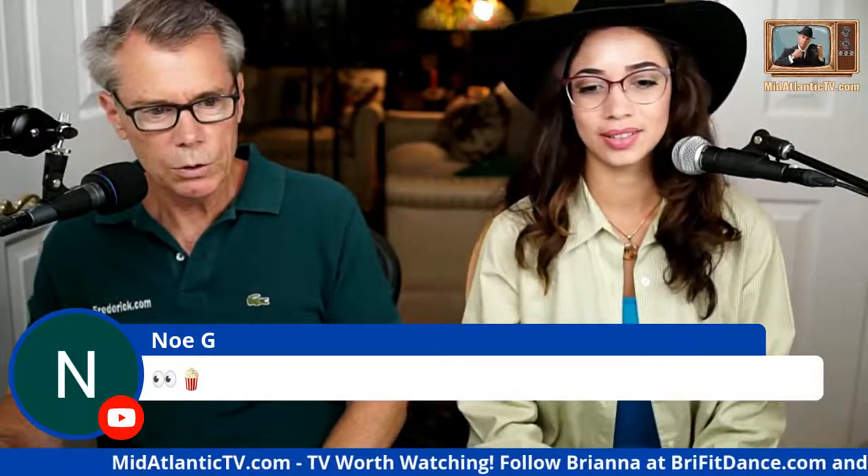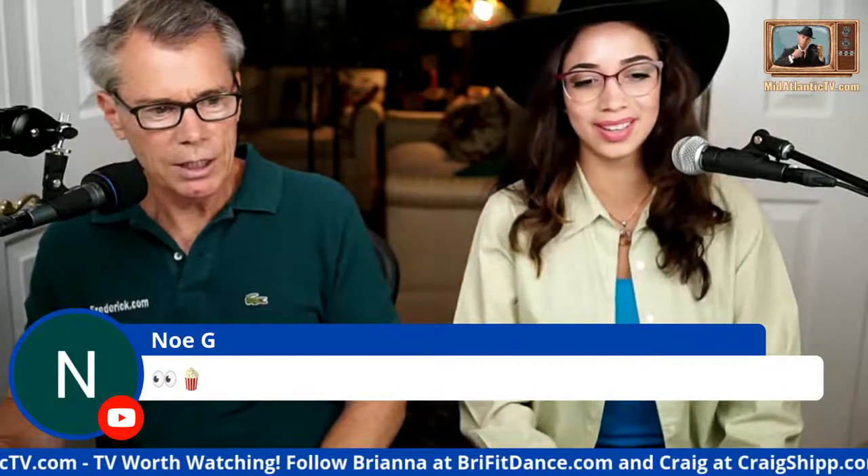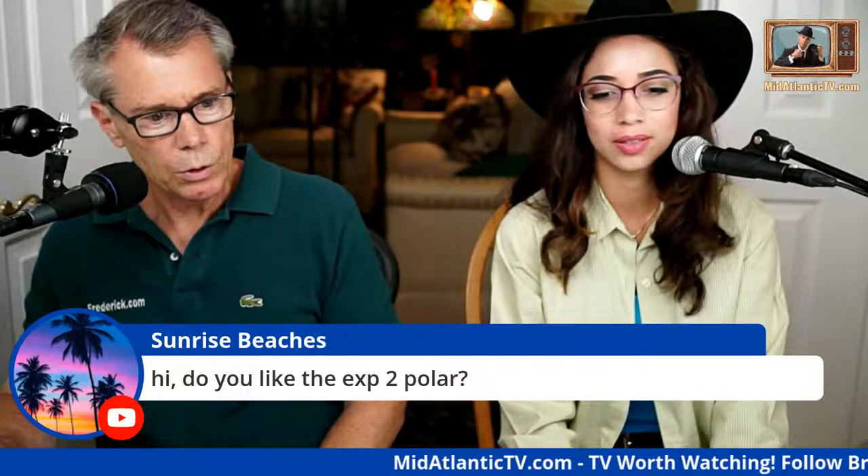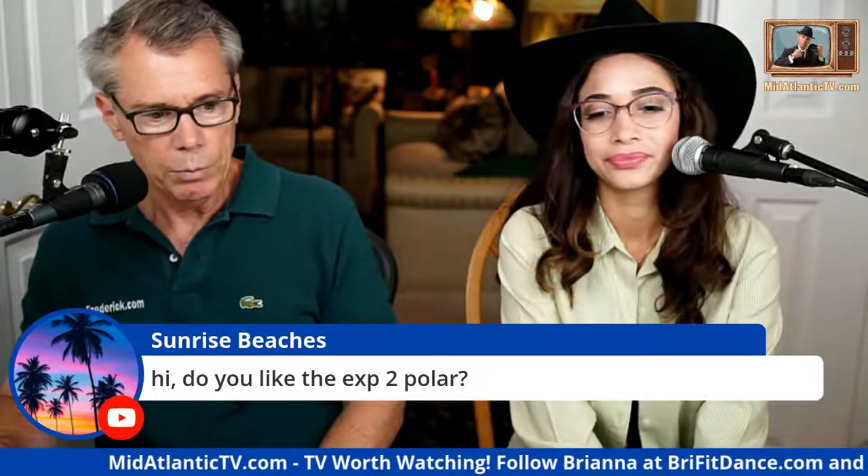Noel G is in the house — he's from your channel. This isn't just 'ask me anything,' you can ask Brie anything too. Some people asked for a late show and those people are getting it. On the Explorer 2 Polar — I actually prefer the regular Explorer, I think it's a classy watch. If I was going to go for something like the Polar, I'd get a GMT Master 2 instead.